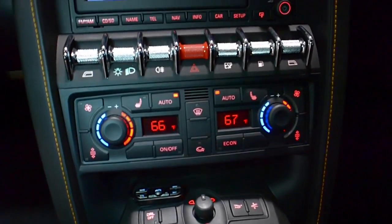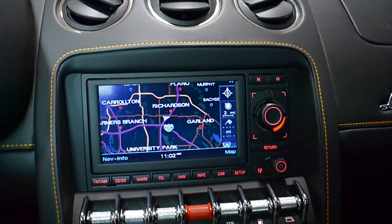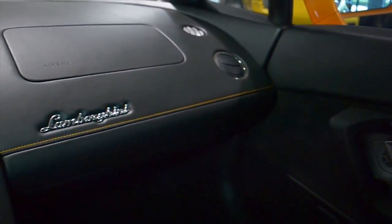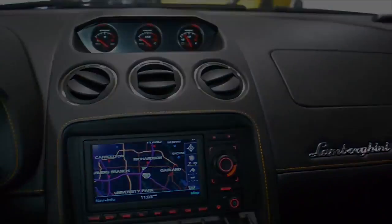This Gallardo is in exceptionally clean condition and comes well optioned, including navigation, rear camera, power adjust and heated seats, Alcantara seat and door inserts and headliner, Q-Citura pattern stitching, branding package, and passport radar.